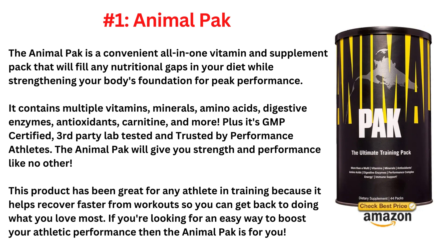It contains multiple vitamins, minerals, amino acids, digestive enzymes, antioxidants, carnitine, and more. Plus it's GMP-certified, third-party lab-tested, and trusted by performance athletes. The Animal Pack will give you strength and performance like no other.